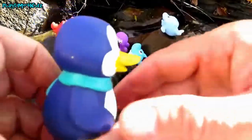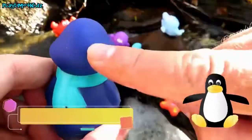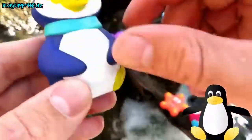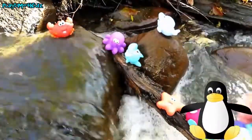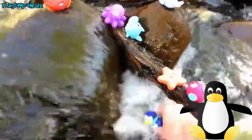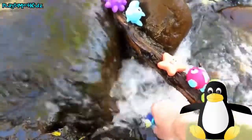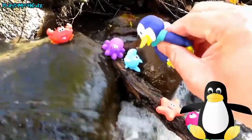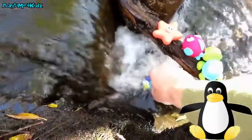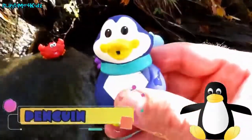Penguin! This penguin is purple. Let's put the penguin in the water. Yay! Penguin.